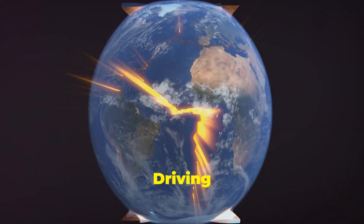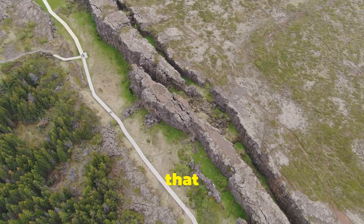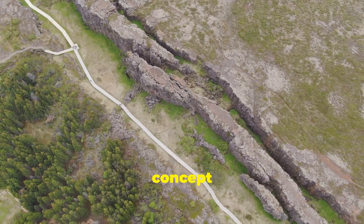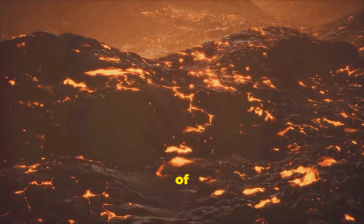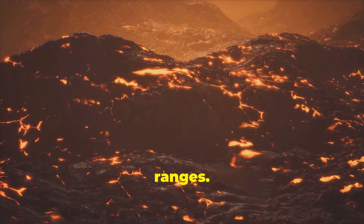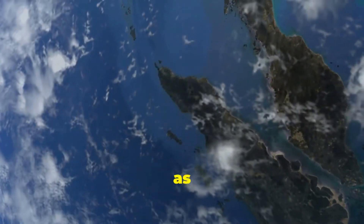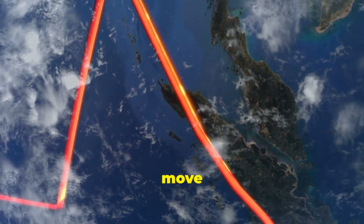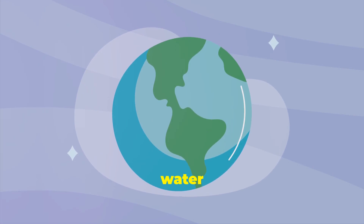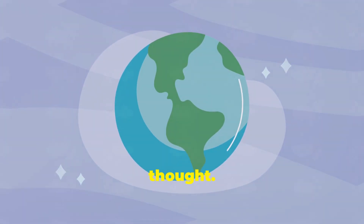Plate tectonics — a driving force fueled by water. Plate tectonics, the theory that Earth's outer layer is made up of plates that move and interact with each other, is a fundamental concept in geology. This movement of plates is responsible for earthquakes, volcanoes, and the formation of mountain ranges. Water plays a crucial role in plate tectonics, acting as a lubricant and allowing the plates to move more easily. The discovery of a vast reservoir of water in the mantle suggests that water might play an even more significant role in plate tectonics than previously thought.